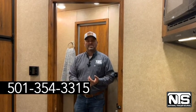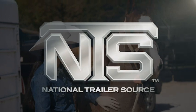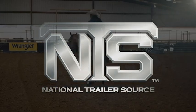Call us today at 501-354-3315 and ask for Brandon or Kelly. Come check us out — we'll see you next time!